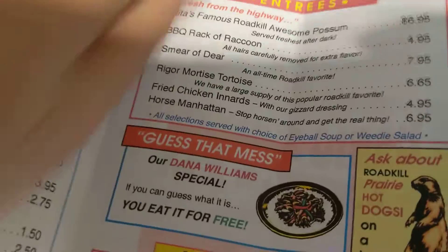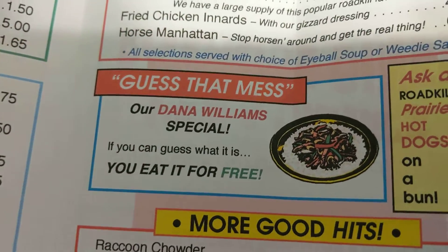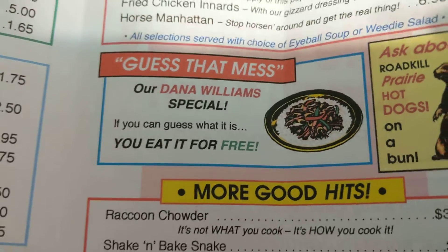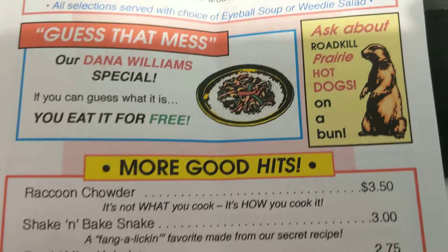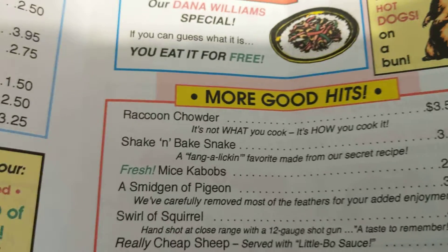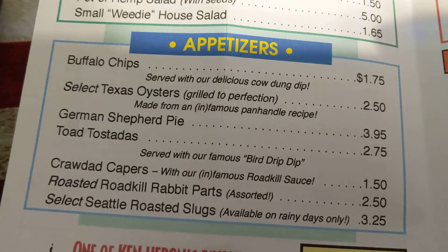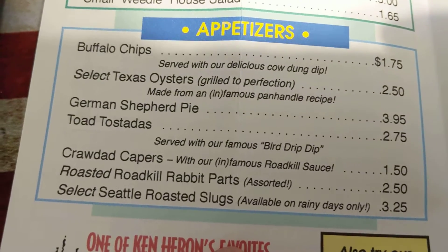We've got all kinds of cool items in here. You flip it around and we've got — guess that man — the Dana Williams special: if you can guess what it is, you eat it for free. All about roadkill: prairie hot dogs on a bun, raccoon chowder, shake and bake snake. This is so cool — buffalo chips, select Texas oysters, German Shepherd pie, toad tostitas.